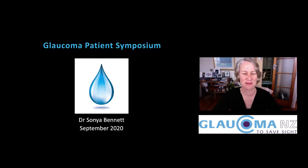Hello everybody, it's nice to be with you today. My name is Sonia Bennett. I'm a glaucoma specialist based in Auckland. I really enjoy participating in these Glaucoma New Zealand patient symposiums. This is our second one and it's the first time it's been virtual. So wherever you are, whenever it is that you're watching this, I hope that you enjoy it and that you gain some extra information to help you along in your glaucoma journey.